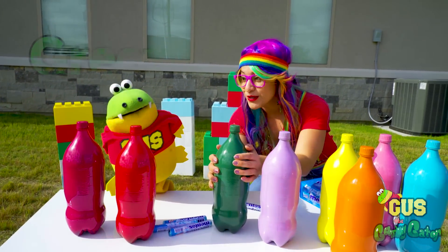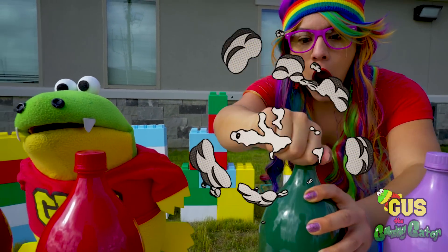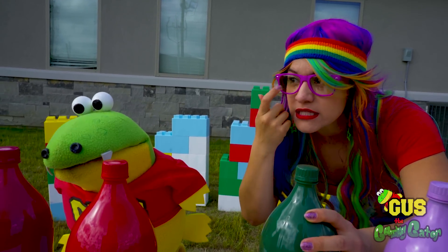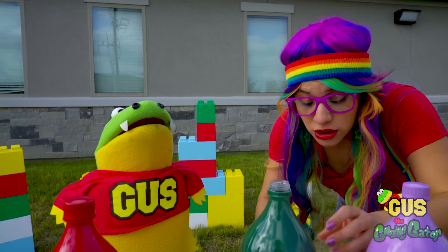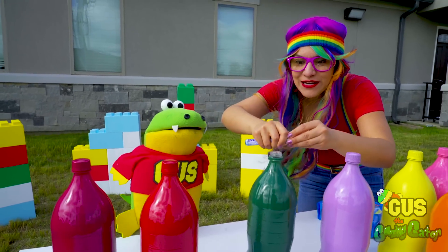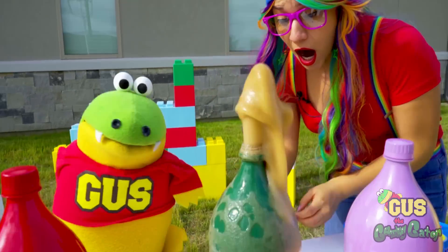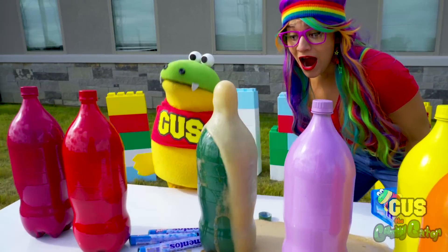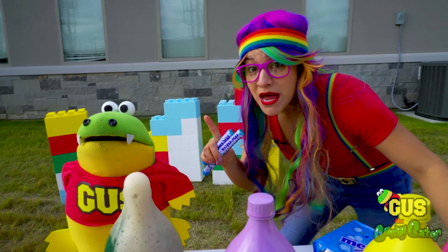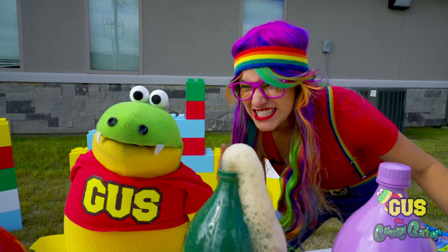Let's start with the color green first. We've got to be really careful when we do these experiments. Make sure you're always wearing something to keep your eyes safe. Let's start by adding just one Mentos. Here we go. Whoa. What do you think? That's a Coca-Cola volcano. That was just one Mentos. What do you think would happen if we added two? It would explode again. Let's try it.